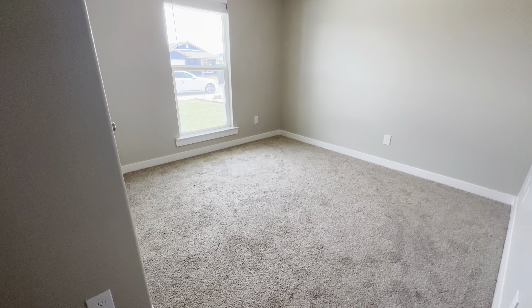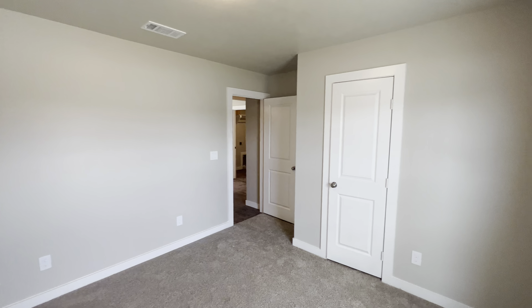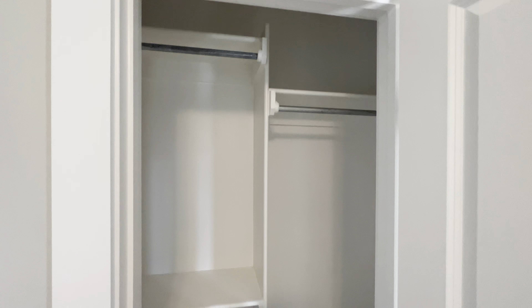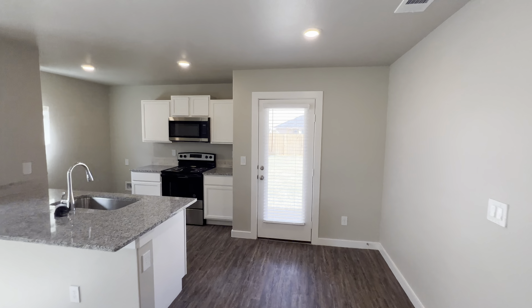This is the second bedroom — again, the spacing and everything is amazing. Wow, look at how much space that is! And now this one y'all — this one really blew my mind. The space in the backyard is amazing.